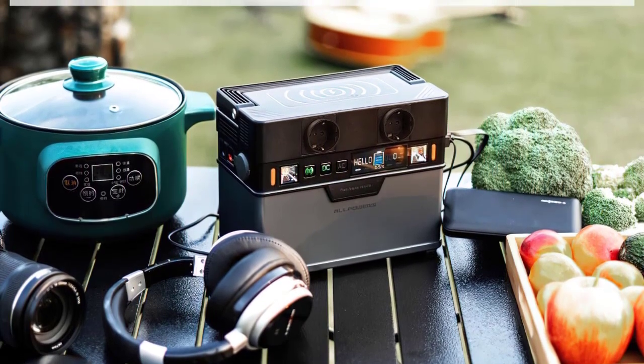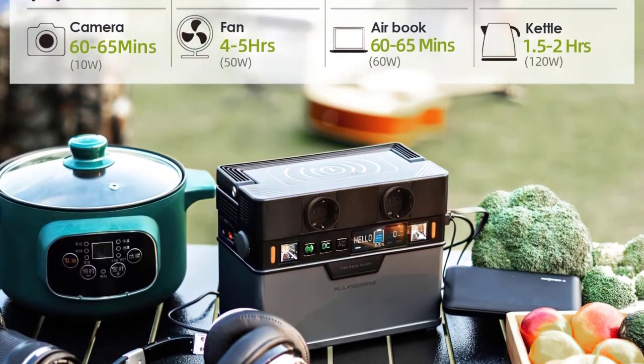ALLPOWERS Portable Solar Generator gives you the ports you need to charge all of your devices at the same time.